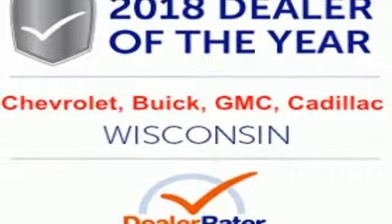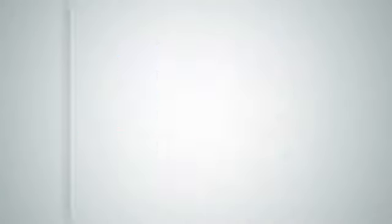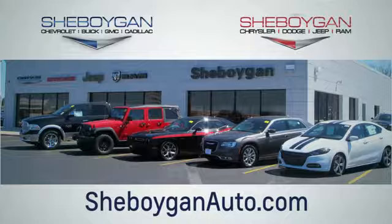Never stop moving. Take this Cruze home today. Choose Sheboygan Auto. We are conveniently located at 3400 South Business Drive or at 2701 Washington Avenue in Sheboygan, Wisconsin. Sheboyganautos.com